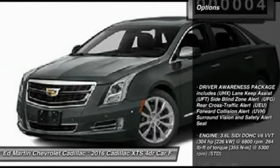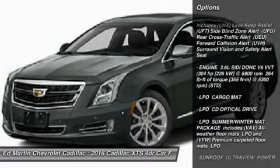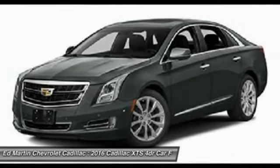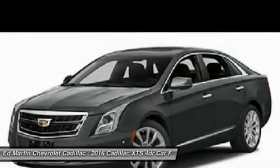Here are some of this vehicle's great options: power passenger seat, anti-lock braking system, navigation system, Bluetooth, power steering, aluminum wheels, four-wheel disc brakes, FWD, premium sound system, AM-FM stereo radio.